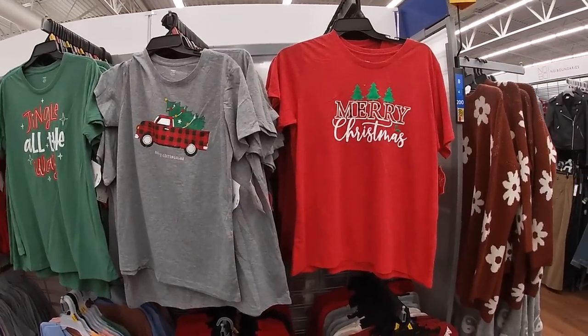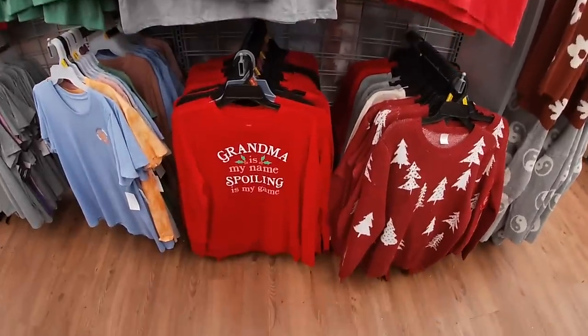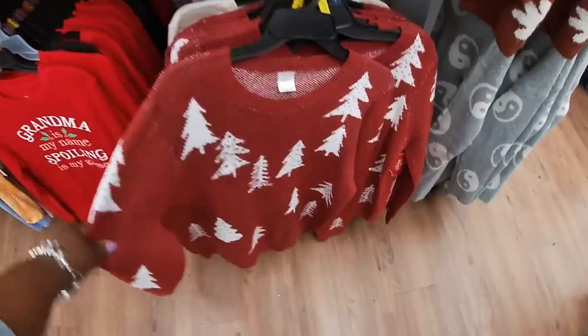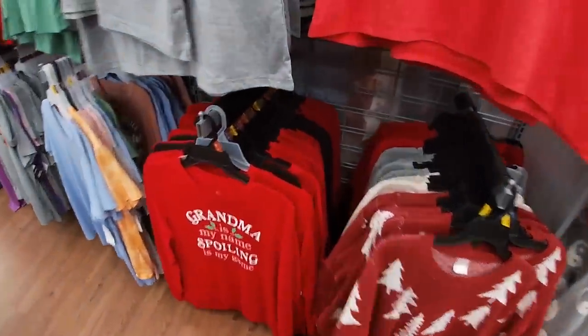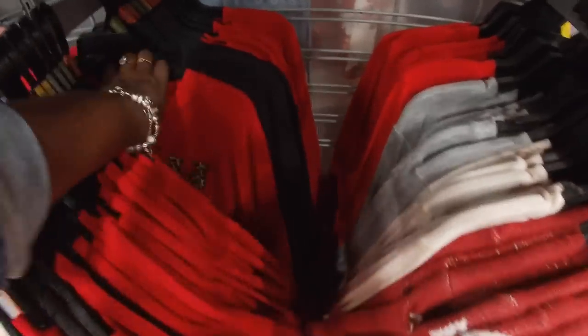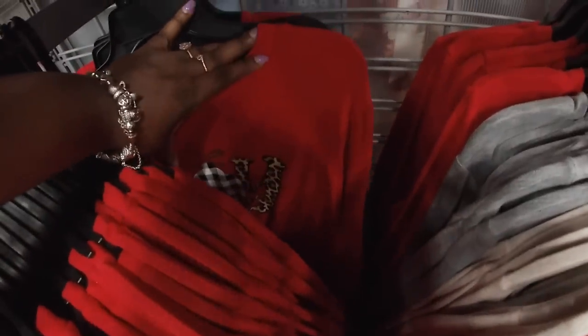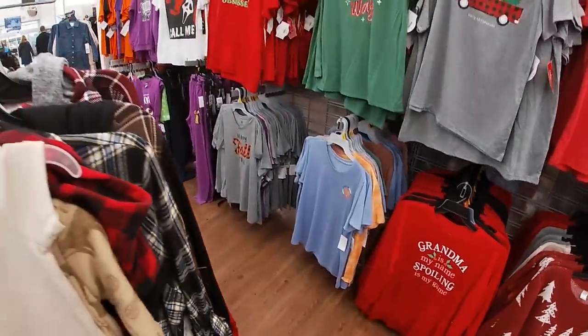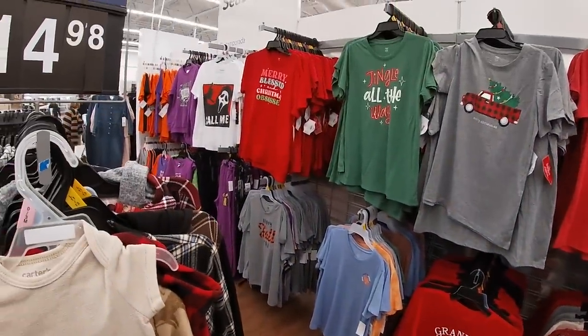Merry, blessed, and Christmas obsessed — jingle all the way! Merry Christmas, merry Christmas! And these are $7. Oh we saw these the first time we came in — yeah, joy, joy, joy!